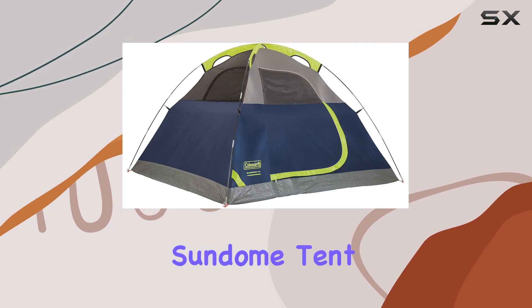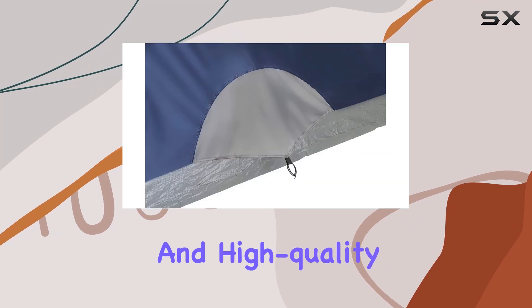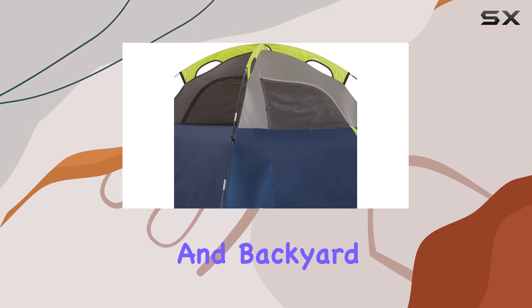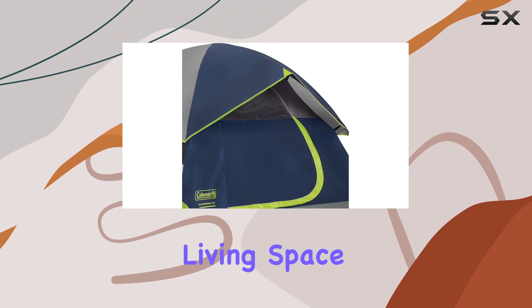The Colmanson Dome Tent is designed with durability in mind. The sturdy construction and high-quality materials make it suitable for various outdoor adventures, from camping trips to festivals and backyard sleepovers. Its dome shape provides excellent headroom and a comfortable living space.